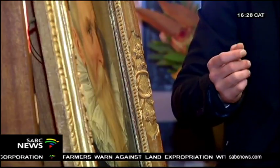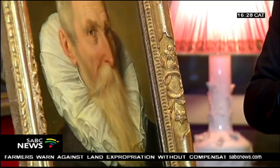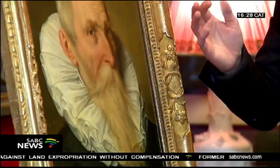The process to authenticate the unsigned work started in August last year. Over the centuries it's been sold at auction houses, but it's always seemed to have been a treasured possession. And it was fascinating to track that history, to follow the work backwards in time.